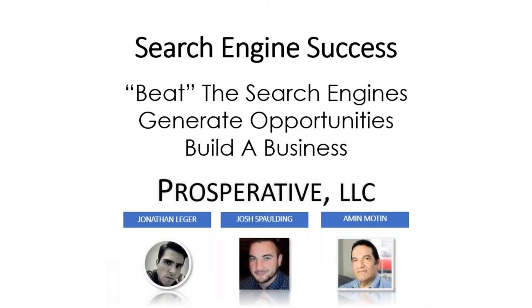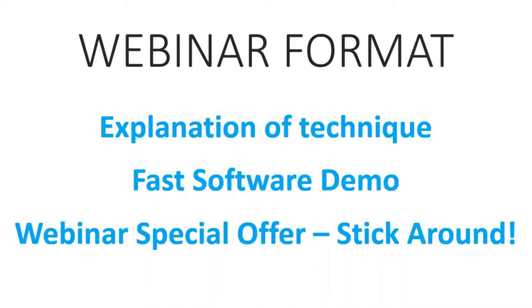We're going to talk about search engine success, how to use Contact Scraper 2 — beating the search engines in the right way, how to generate opportunities and build your business. We've got some great information and we're going to do an explanation of a technique that works beautifully, then show you a quick demonstration of software that will automate it for you.